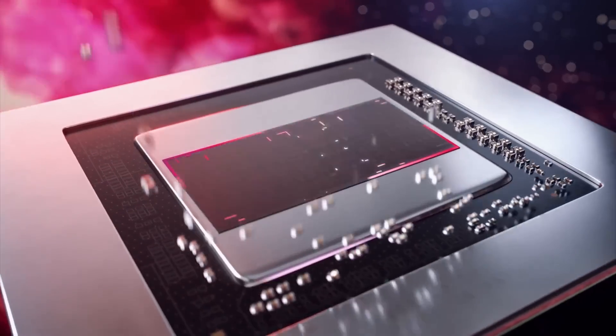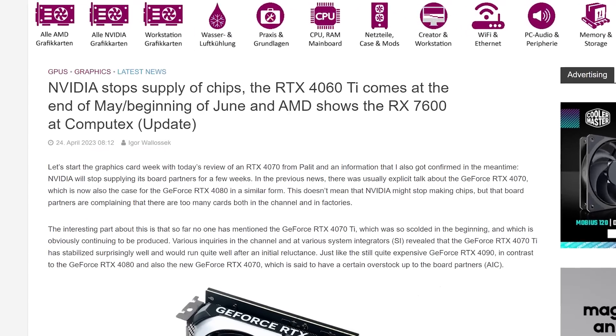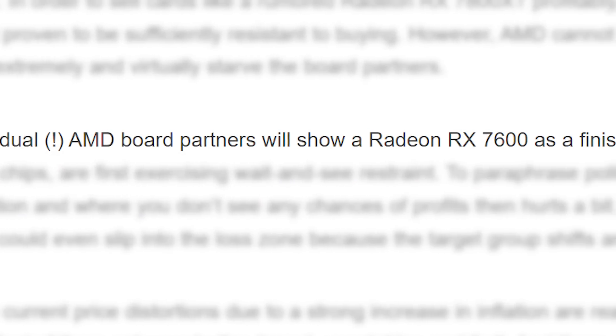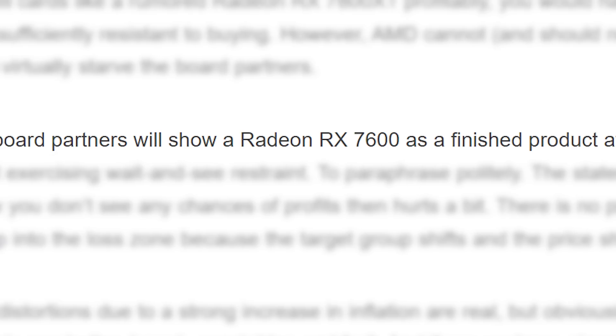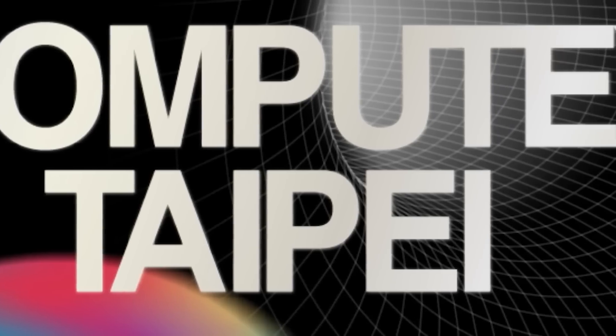Next up, it looks like new GPUs are on their way and fast. The story originally comes from a new report by Igor's Lab, where he mentions that AMD board partners will in fact be showing off the Radeon RX 7600 at this year's Computex. Of course, we recently heard something similar about their higher-end cards,